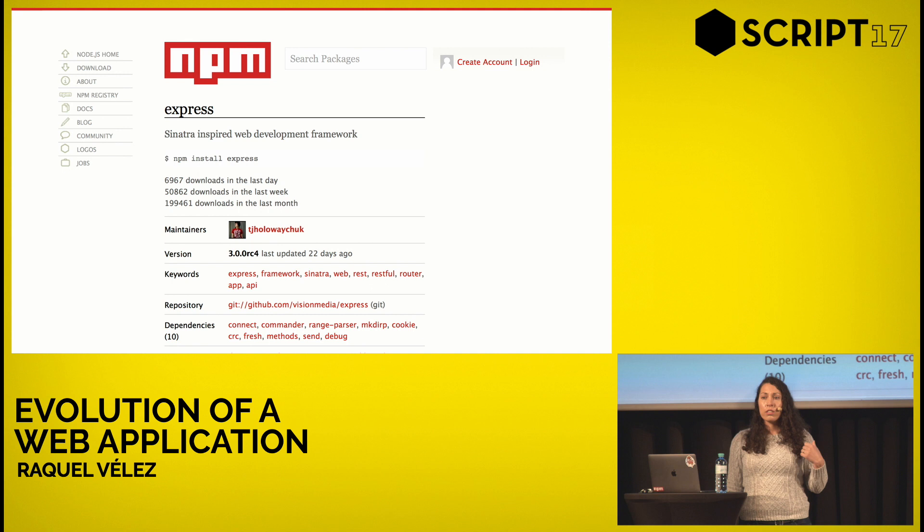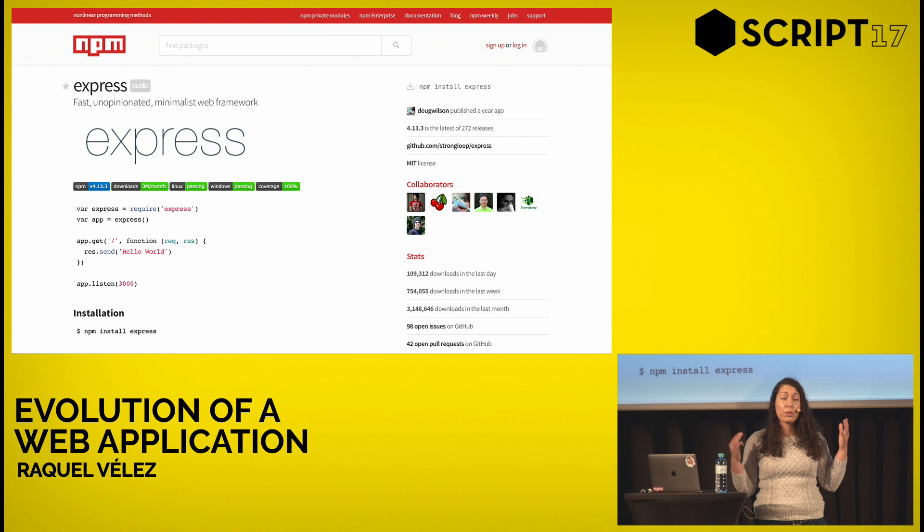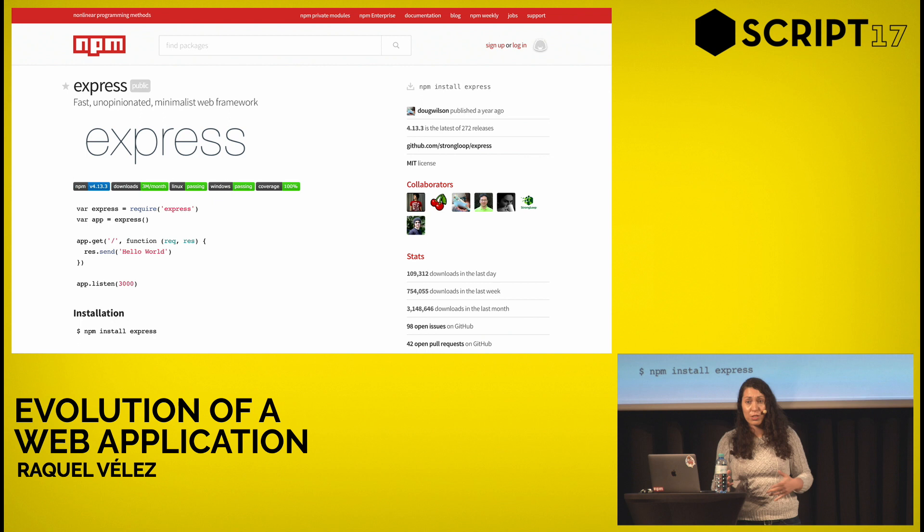The readme was actually on the page, just below the fold. One thing we noticed was that people were hitting the NPM website, finding a package, and then immediately leaving — they were going to GitHub, because the first thing they saw was the repository link. We realized that didn't work for us, since the whole goal of a website is to keep users on your website. So we completely redesigned the package page. Now the readme is front and center, and we started noticing users were staying on the website a lot more, browsing different package pages.